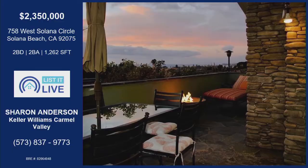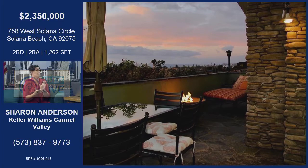We're on West Solana Circle. Solana Beach is awesome, but Solana Circle — I really feel like it's one of the best places in Solana Beach to live.